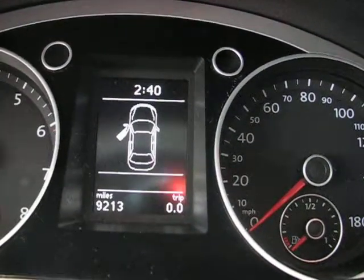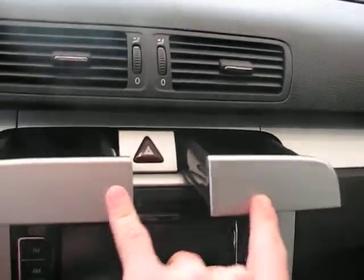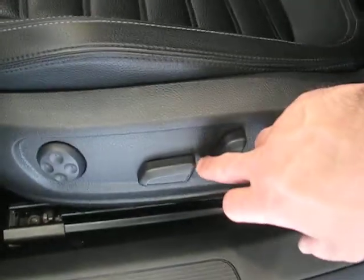You've got a multifunction display up there — you can see the driver's door is open as well as the odometer. You've got a nice solid roof here. Now this CC Sport has the sportier black seats, and they're power for the driver and passenger.